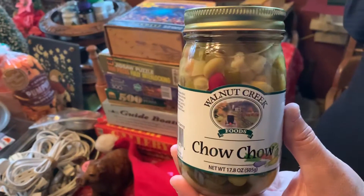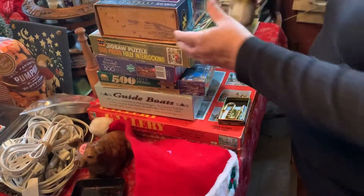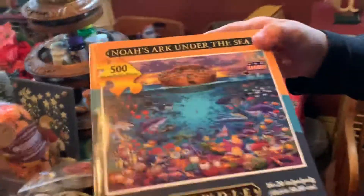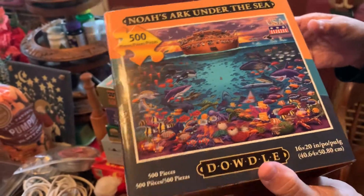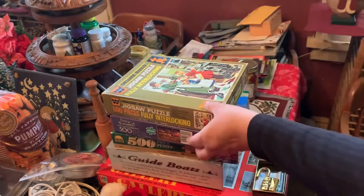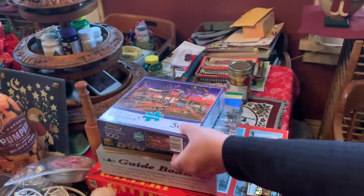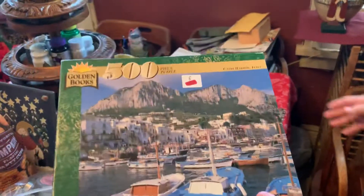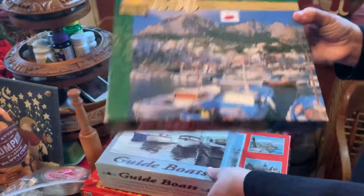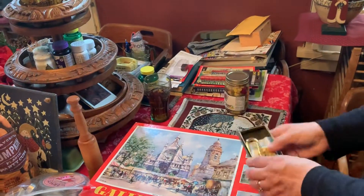We got one so big I had to recruit help to show you. Hey Alley, look at that — Walnut Creek Chow Chow. All these puzzles were 50 cents a piece; I bought them to take down to work for the clients. They like to sit and do puzzles. I tried to get them some interesting ones.